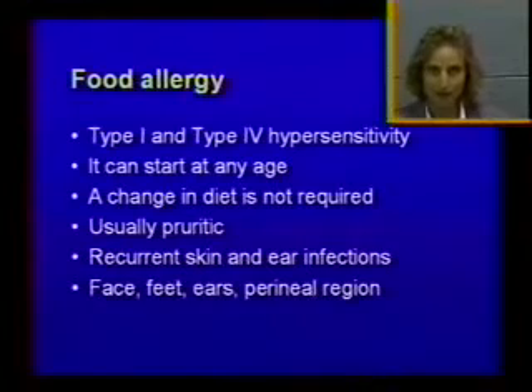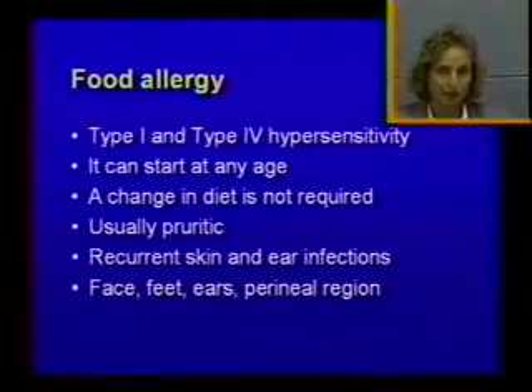Now we're moving to food allergy. Food allergy is not nearly as common as people may think. There's been a lot of pressure, especially from companies producing dog foods, to make it sound like it's a common allergy, but in reality it's not. If you see 100 itchy dogs, 95% of them have atopic dermatitis and only 5% have food allergy.